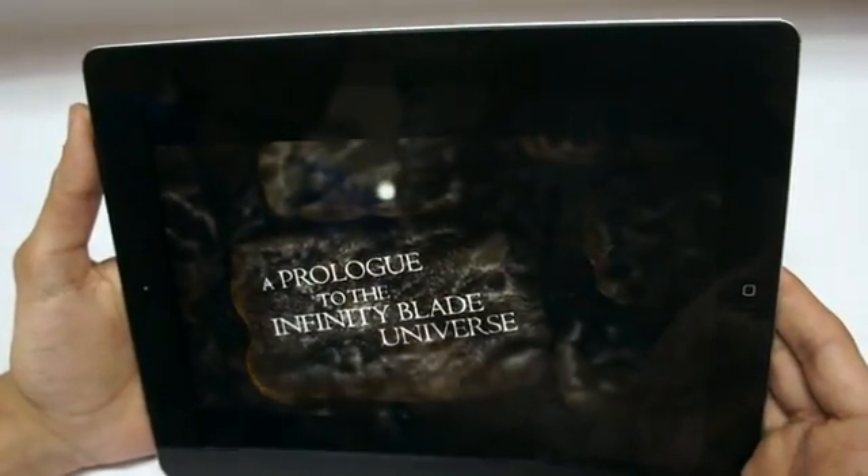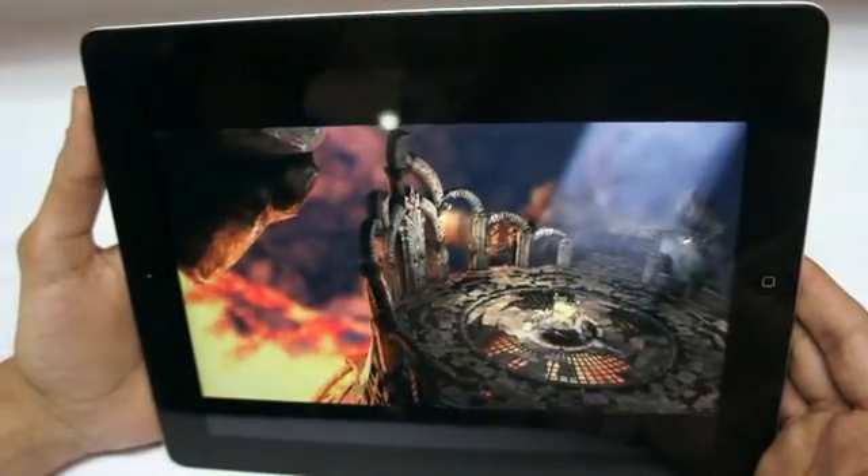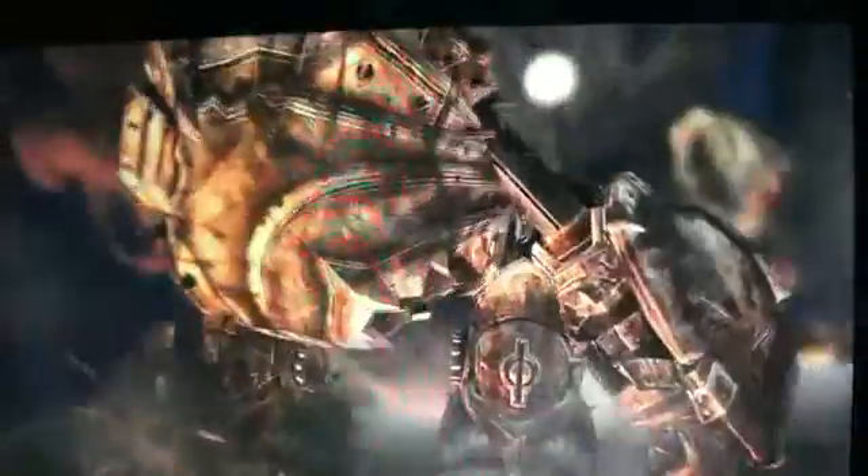Epic, which made the Infinity Blade series for the iPad 2 and the iPhone 4, is making Infinity Blade Dungeons, which is going to launch soon. The game is expected to take advantage of all the power of the iPad 3. This was one of the games demoed during the launch event.